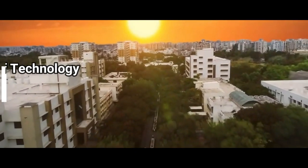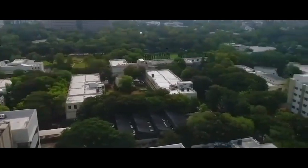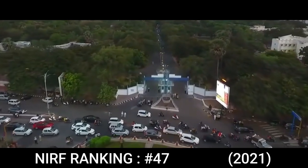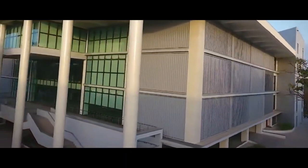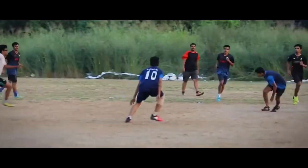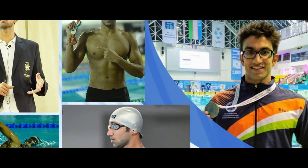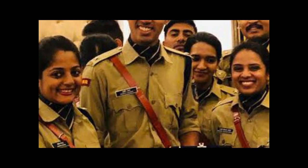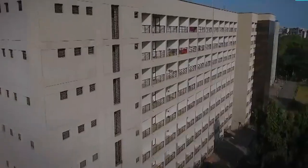Sardar Vallabhbhai National Institute of Technology, established in 1961, is recognized by the Government of India as an institute of national importance. SVNIT was ranked 47 in the engineering category and 98 in the overall category by NIRF in 2021. It has a vast campus of around 250 acres and has produced great personalities who represented India internationally, including our youngest IPS officer. Let us have a quick campus tour of this beautiful NIT.